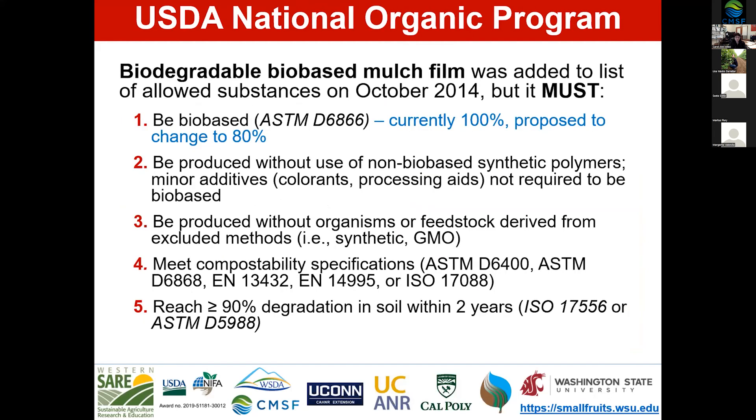Here in the United States, the USDA National Organic Program in 2014 allowed biodegradable biobased mulch films as an allowed substance in organic farming. However, to use it, the product must be entirely 100% biobased — and as mentioned, there are no 100% biobased products on the market. There is a proposed change to reduce that level to 80%, but most products are currently only 20% biobased. Again, biobased content and biodegradation are not equivalent.